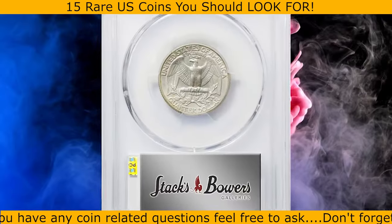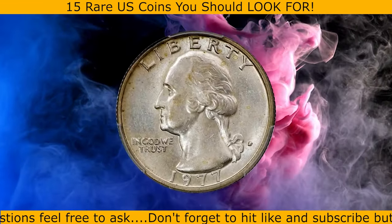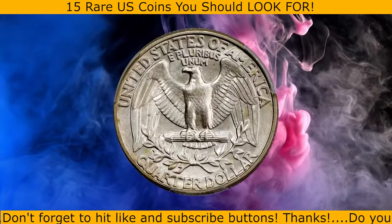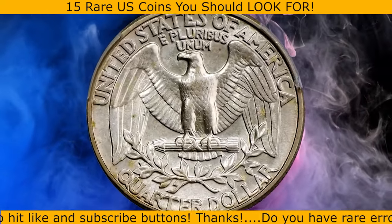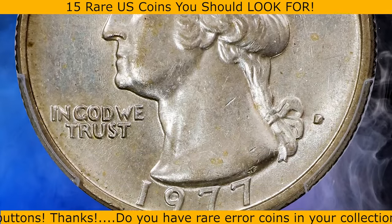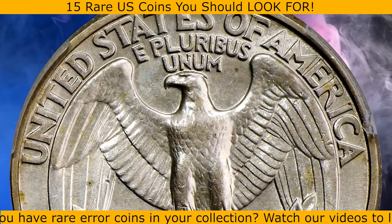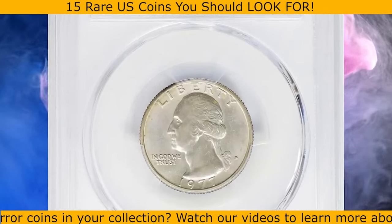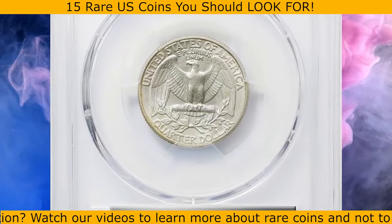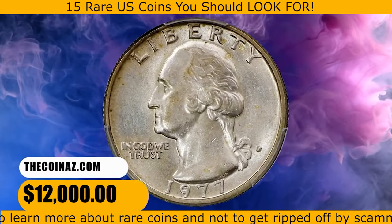Here is a 1977 Washington quarter struck on a silver clad planchet, graded as SP61 by PCGS. While the 1977-D Washington quarter is a copper-nickel clad issue, this piece was ironically struck on a silver clad — 40% silver — planchet used for the San Francisco Mint's bicentennial issues of 1976. This is a transitional error, a term reserved for special types of wrong planchet errors involving coins struck on a planchet from a previous or following year's production involving a change in metallic composition. This specimen was sold for $12,000.